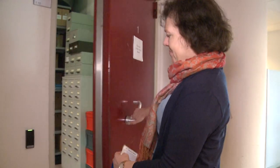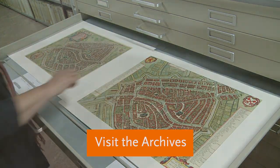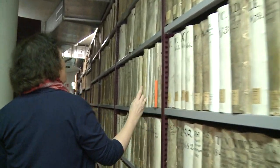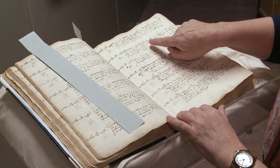Would you like to see the real documents? That's also possible. Every visitor can take a peek into our treasure room. We will show you the most important documents and, if you wish, you can take a picture with your ancestral record.